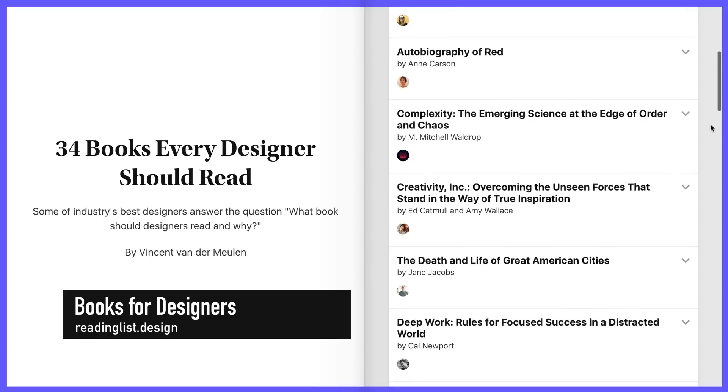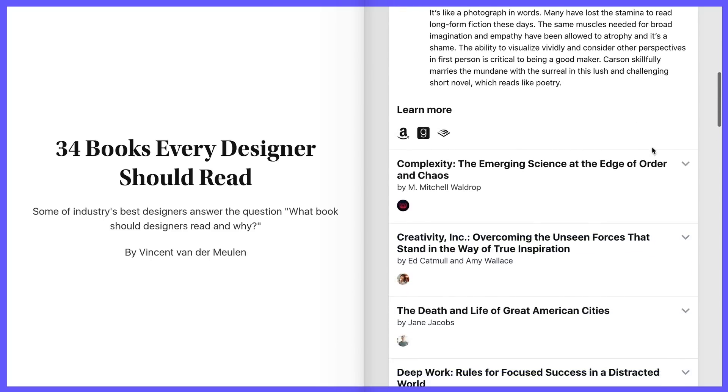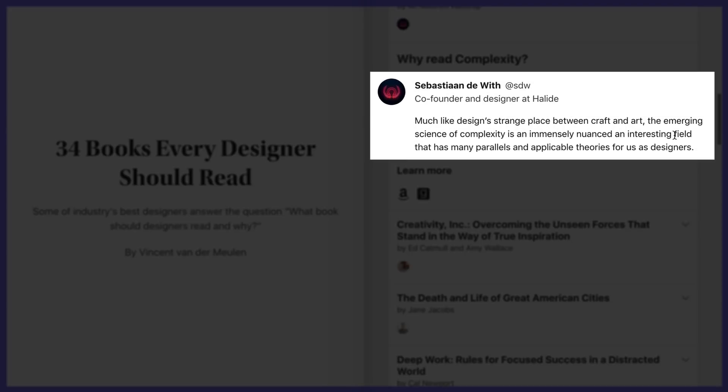Designer Vincent van der Meulen asked 34 of the best designers out there what design-related book they would recommend, and he conveniently compiled their responses into the readinglist.design website.